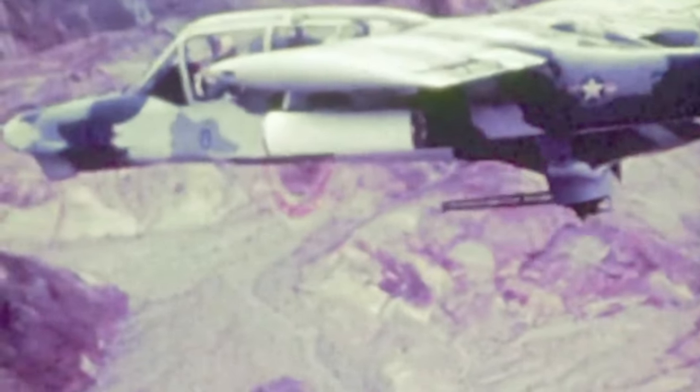The North American Rockwell OV-10 Bronco. More maneuverable than a jet and faster than a helicopter, the OV-10 Bronco is a true workhorse of the battlefield.